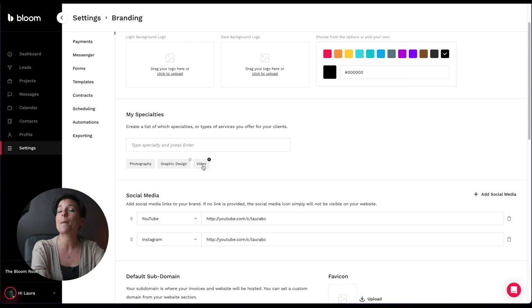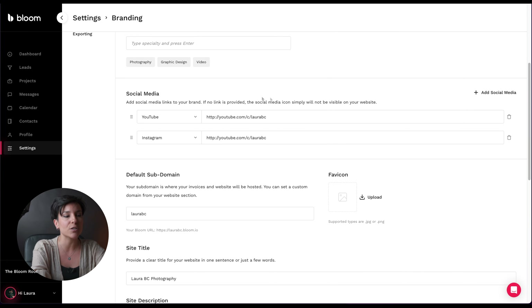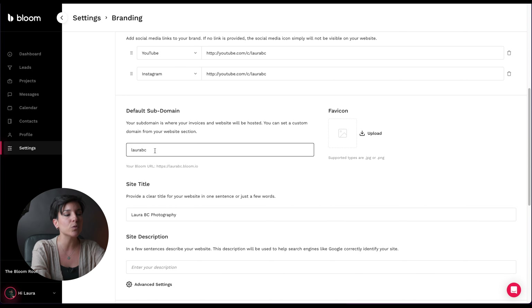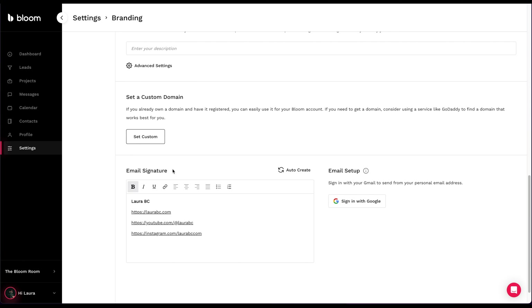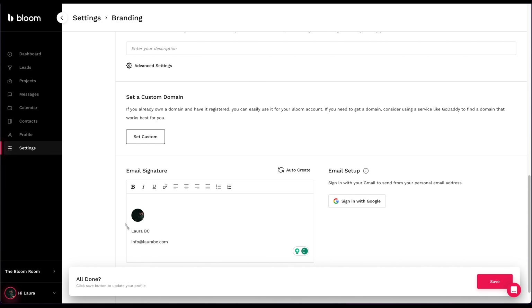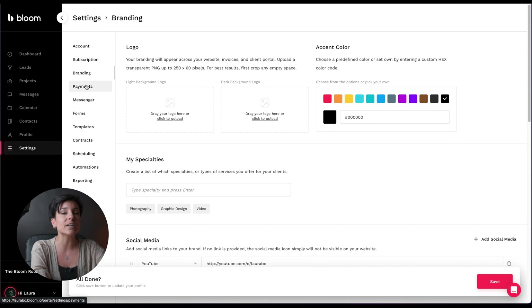This tool is for creatives as well, so I put photography, graphic design, and video because I do get paid for these three things. Then social media - you can add your social media networks here. Default subdomain, your username, site title - it's super intuitive. Email signature - you can put it manually like I did, or press auto-create and it will create it by itself with your email, username, and profile picture. Then email setup - this is very important because you're gonna send messages and invoices through Bloom. If you connect your Gmail account it'll go through Gmail. It's better to have your own domain professional email, but regardless you can link it here.